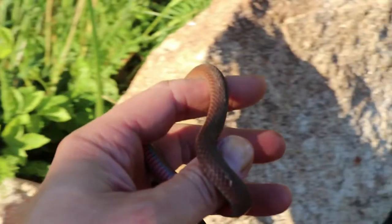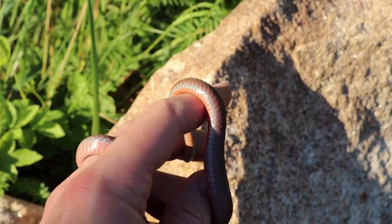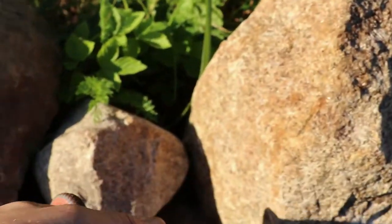Found the snake in this rock pile right here, and that's where we're going to return it.